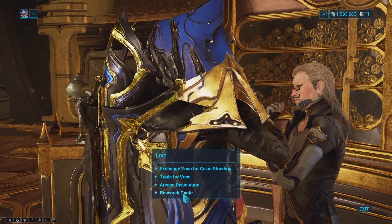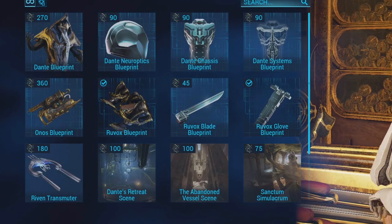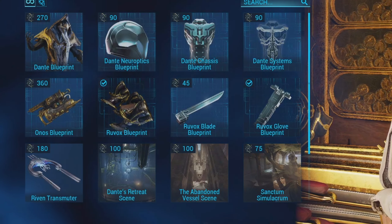What's going on everybody, hope everybody is doing well. Today we're going to be talking about how you can actually get the new warframe Dante and the new incarnon weapons. It's actually very simple.